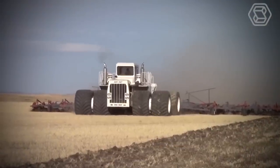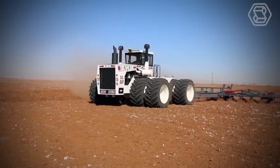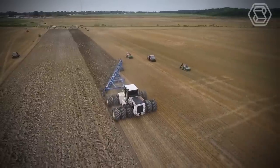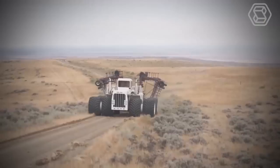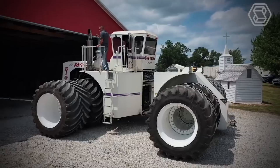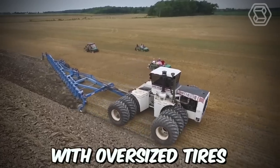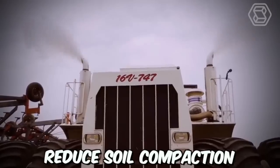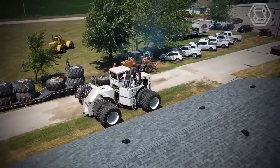Big Bud is the biggest tractor in the world. It was designed to tackle the biggest farming jobs, such as plowing vast fields of wheat, corn, or soybeans. Its massive size and power allow it to cover large areas quickly, saving farmers valuable time and resources. Big Bud is equipped with oversized tires that allow it to navigate rough terrain and reduce soil compaction, ensuring minimal damage to crops.